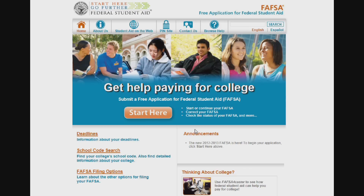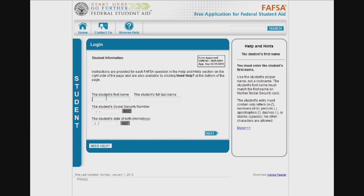Completing the FAFSA is the next step in applying for financial aid. This can be done at FAFSA.gov and is accessible after the first of the year. The FAFSA will allow you to send your results to 10 different schools. You do this by entering the school code, and Lakeland's is 003854.